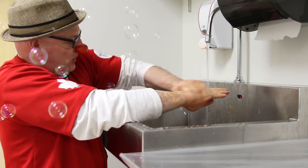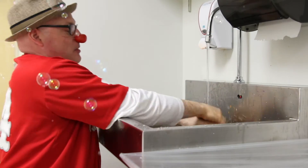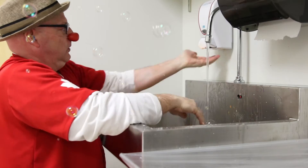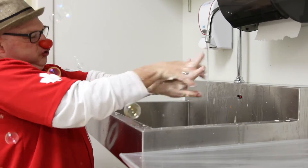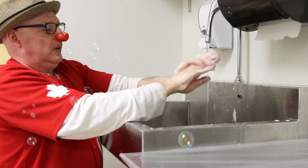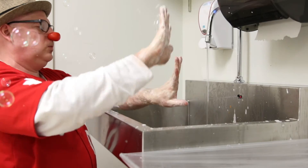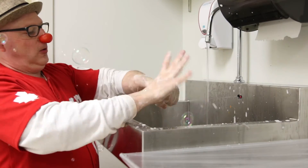No germs! Germ-free! It's a germ-free environment! Look at all the bubbles. Clean those fingers — clean each finger, on the back, on the front, in the palm, between your thumb. Get those nails — get them all clean. They look marvelous. Clean!